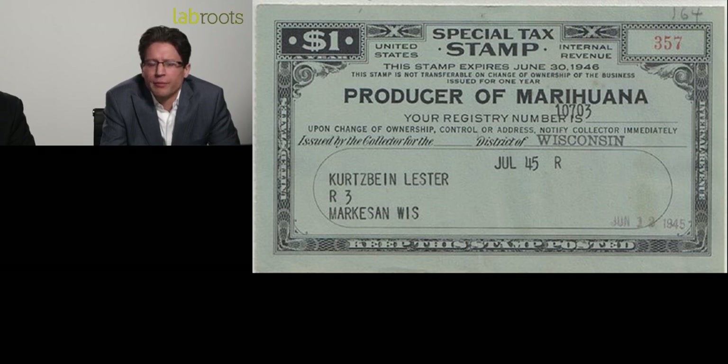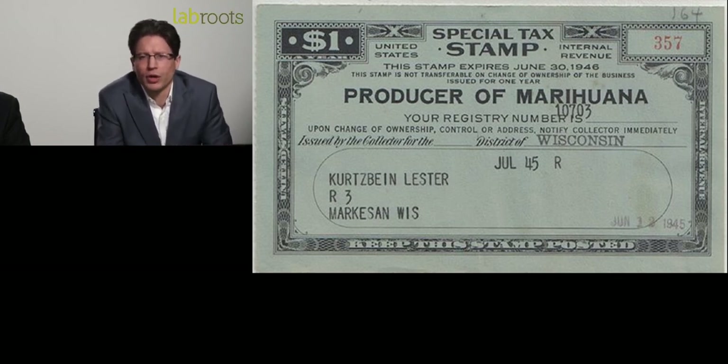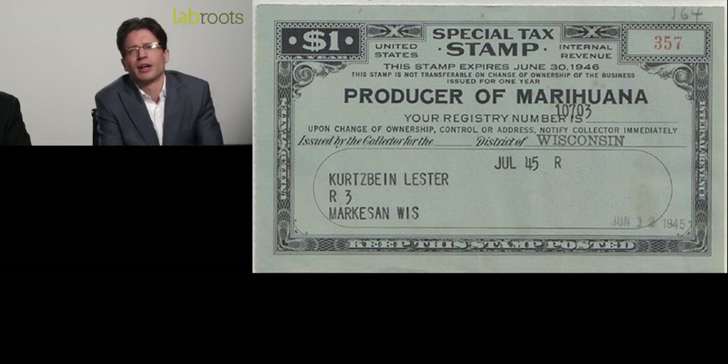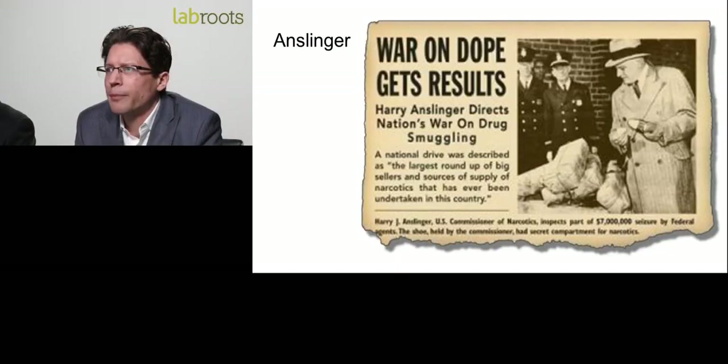The Marijuana Tax Act made marijuana illegal for anything outside of medical and industrial uses. The American Medical Association opposed the act, claiming cannabis was working and there was no evidence of it being harmful. Dr. William Woodford, legislative counsel for the AMA, testified before Congress in 1937, stating that prohibition loses sight of the fact that future investigation may show substantial medical benefits and uses for cannabis. Unfortunately, he went unheard.